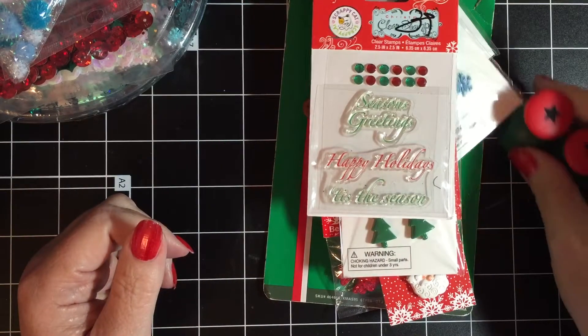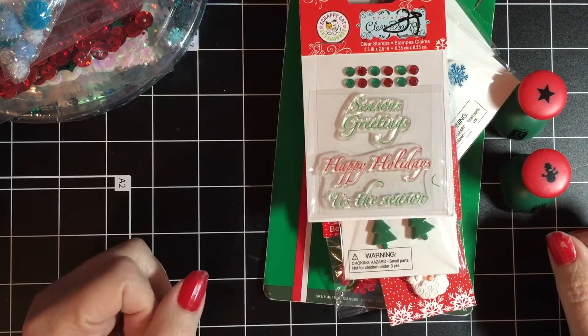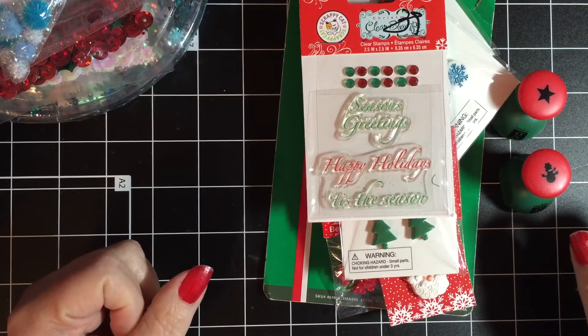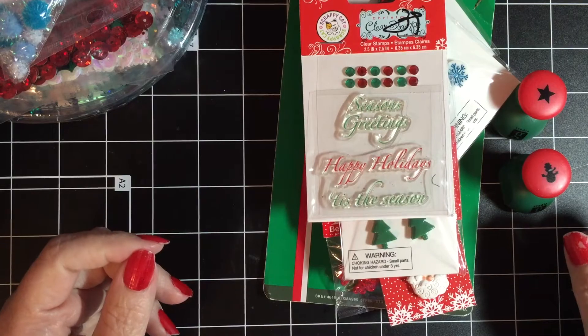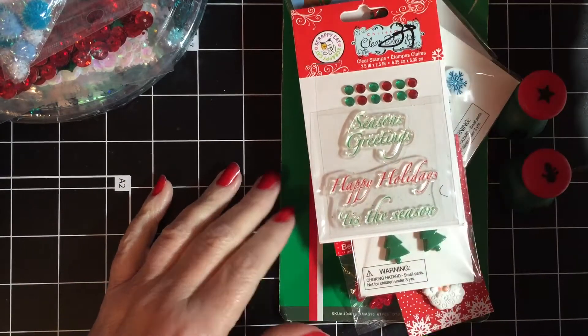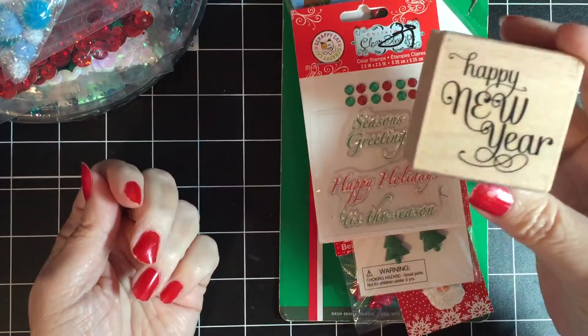Hi everyone, thank you for stopping by Scrapping Gigi's. Today I have a haul, and this comes from my local Goodwill store, Tuesday Morning, Michaels, and a couple of online purchases that I had made. I'm going to start with the Goodwill.